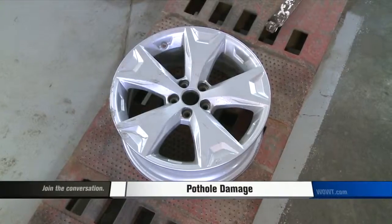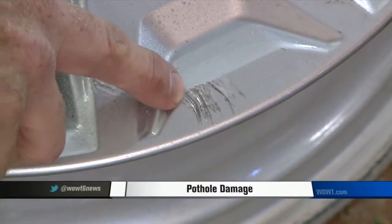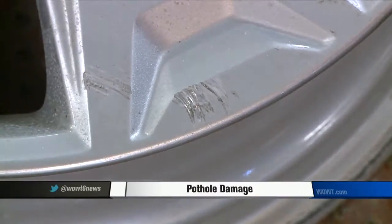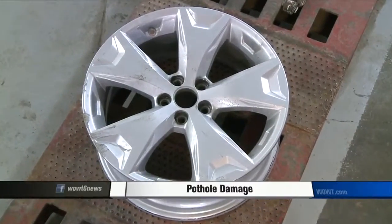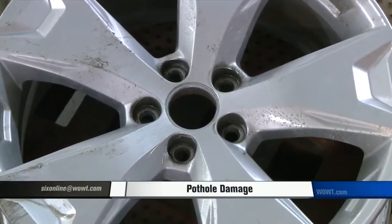Wheels are a lot more expensive than they used to be, and many times they're damaged when you hit a pothole. But sometimes the damage on a wheel can just be cosmetic, such as a scuff mark. So ask some questions if the shop is recommending replacing a wheel — you might be able to save some money if you don't mind a few minor scratches.